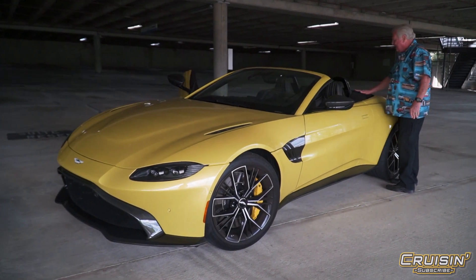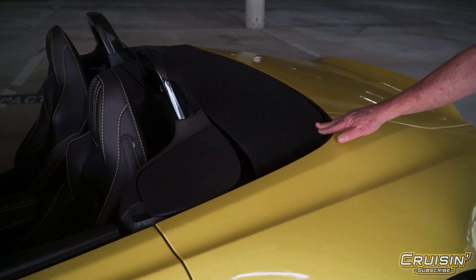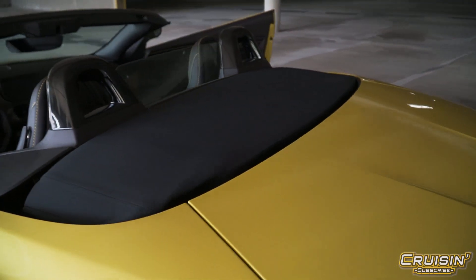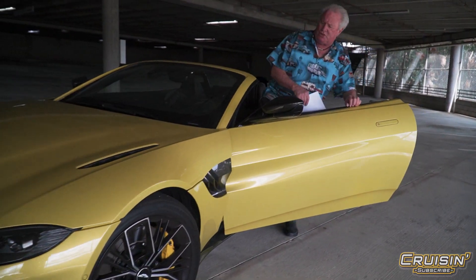The top goes down within 30 seconds or at 30 miles per hour, and it folds into a really nice smooth built-in tonneau cover, which I really like. It's got Aston Martin's own unique sound system. Since I showed up with the top down, let's go ahead and run the top operation one more time just to show you the simplicity.